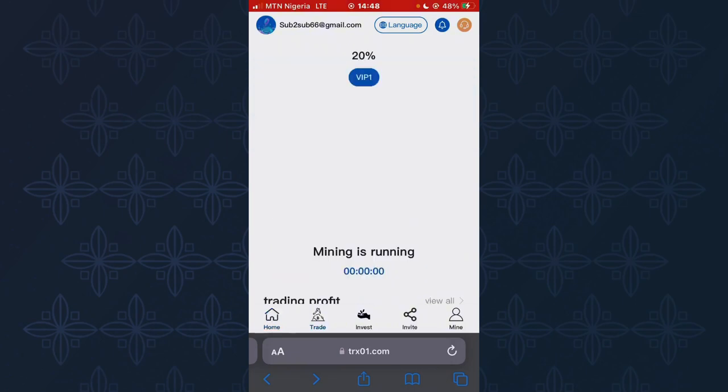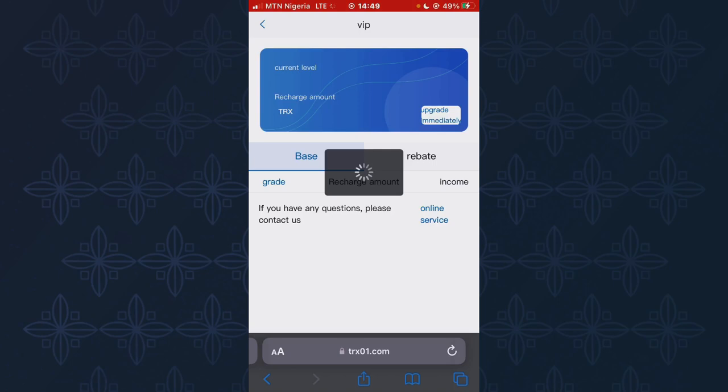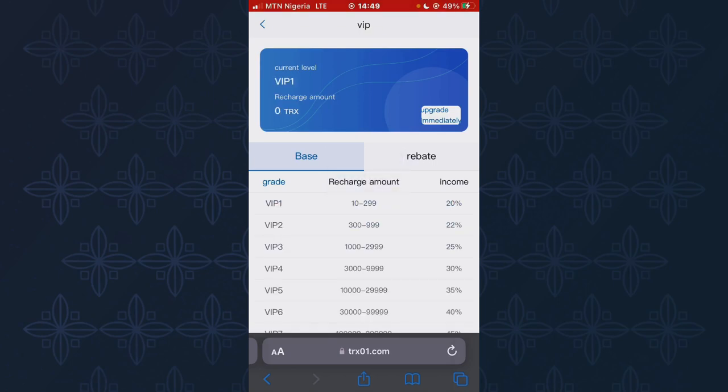I invested 50 TRS on this platform and once I click on My Trading, you can see I have a trading profit of over 10 TRS today. Once this countdown is over, I'll earn another extra 10 TRS. I'll be pointing you to the link approach you can use to earn. Once I click on VIP, you can see there are many VIP levels — for VIP 1 you deposit from 10 to 299 TRS and you'll make 20% of your deposited amount every day.